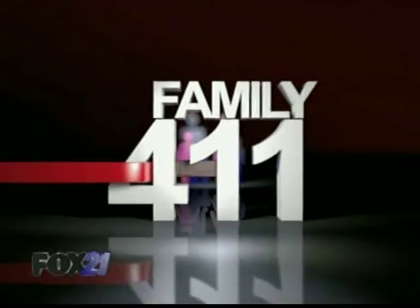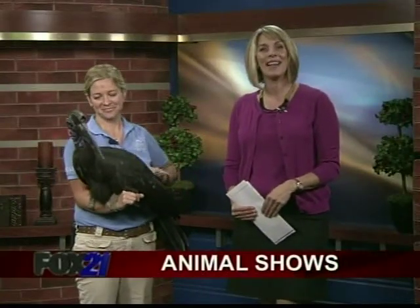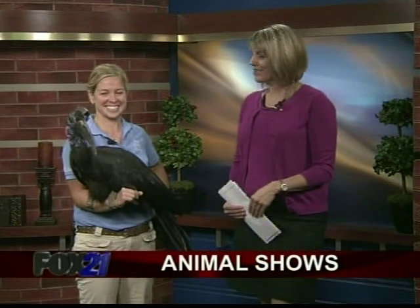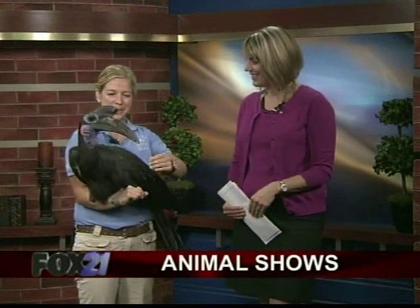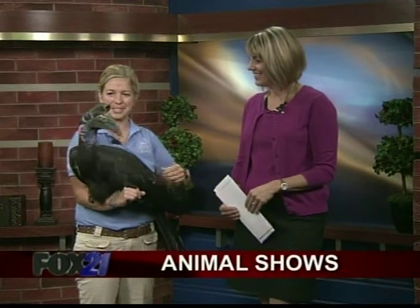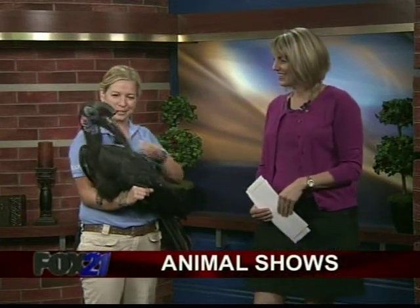Cheyenne Mountain Zoo is home to many different animals and exhibits and also African bird shows. With us this morning is Geneva Turner from the African Rift Valley. Good morning. Here's an animal show star. This is Petrie. He's our male Abyssinian ground hornbill. He's one of our many stars in our Wings of Africa bird show that we have every day in African Rift Valley.